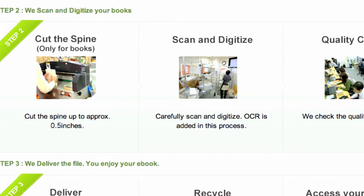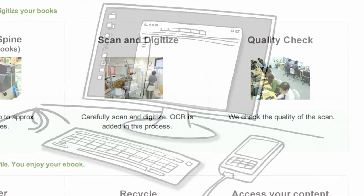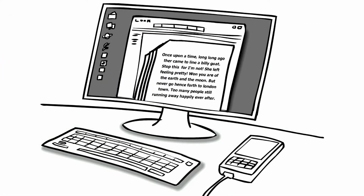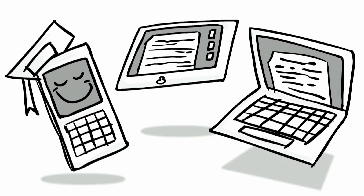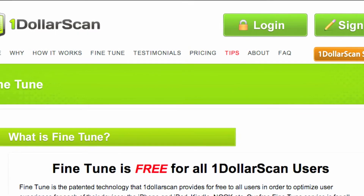Once $1scan gets the book, they'll cut up the spine, start the scanning process, and then check the quality of the scan. A PDF file of the book is created for you to download. If you're reading on a specific device like an iPad or Kindle, you can also use their free fine-tune service to optimize the reading experience. Personally, I don't think the PDF is as good as the EPUB format used by both the Kobo and Sony eReader, but with PDF you still get a digital copy.